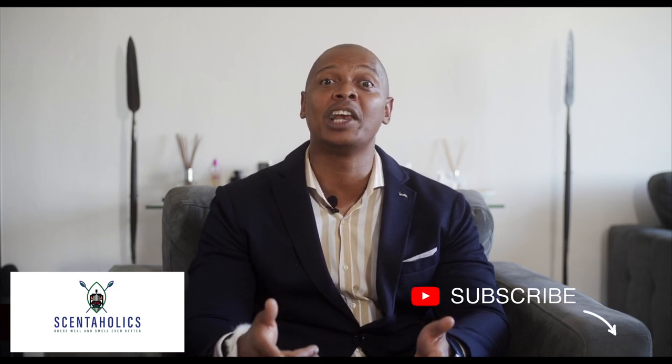So gents, I definitely highly recommend this one to you and don't forget to dress well and smell even better. Peace.